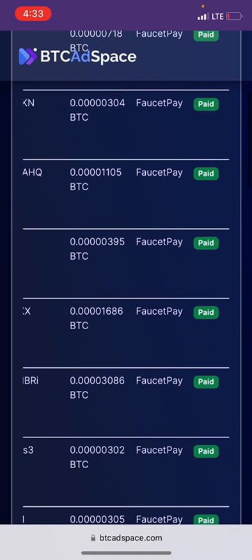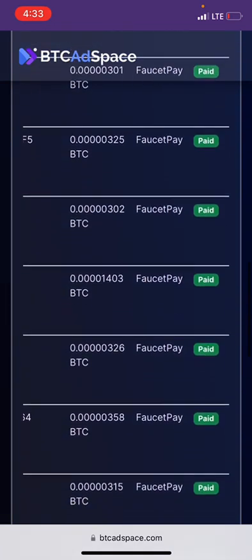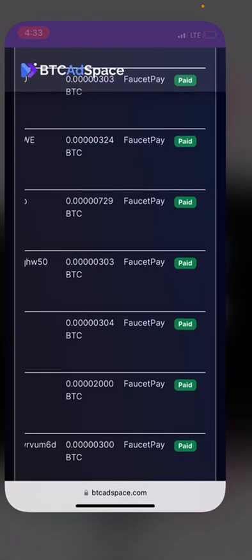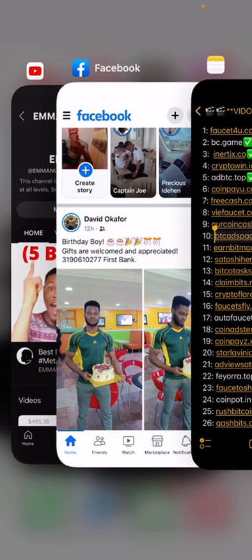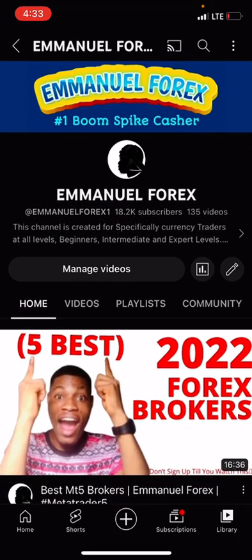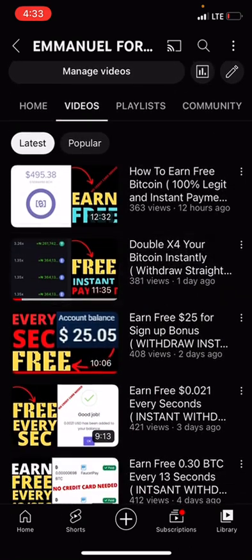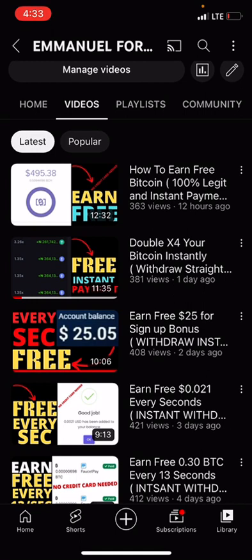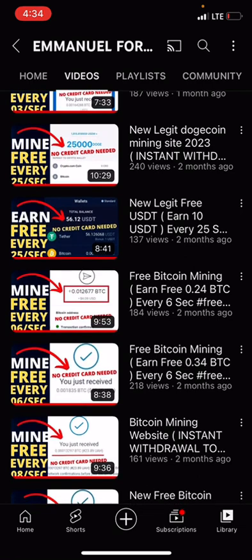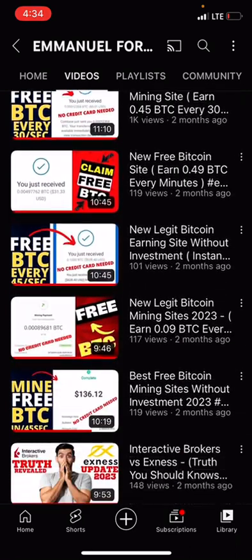Before I get you guys started on how you can also get paid on this platform, if this is your first time watching my video here on YouTube and you still haven't subscribed, I would like you to please pause this video for just five seconds, hit the like button, subscribe to the YouTube channel, and make sure you turn on the bell notification. If you have any questions concerning this video, feel free to drop them in the comment box.